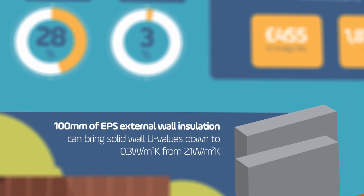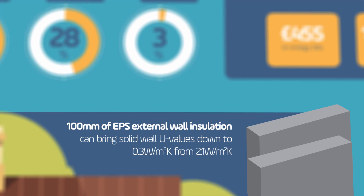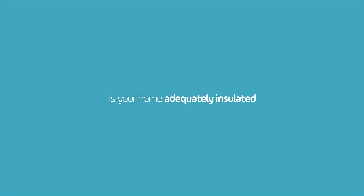100mm of EPS external wall insulation can bring solid wall U-values down to 0.3 watts per square metre Kelvin, from 2.1 watts per square metre Kelvin. Is your home adequately insulated?